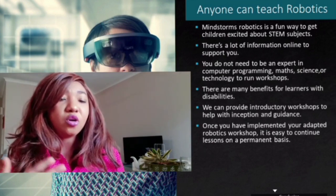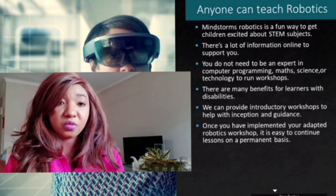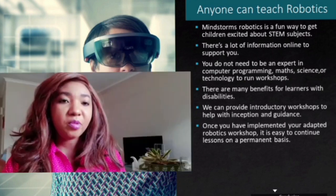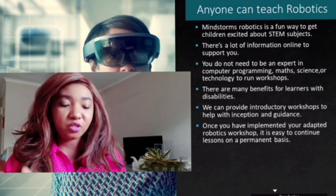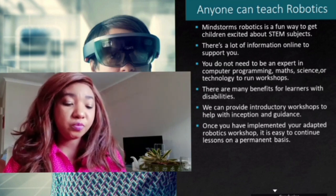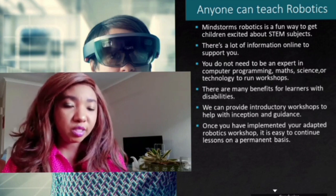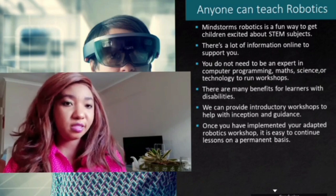Learners become more confident, focused, and they find it easier to connect and make friends with their teammates. I'd strongly encourage robotics lessons in special schools or inclusive schools, and I believe that anyone can do it. Once you have implemented your first adapted robotics workshop, it becomes easier to continue lessons on a permanent basis, because the hardest part of making these changes is getting started. Once you start, you just need to repeat the same model over and over.